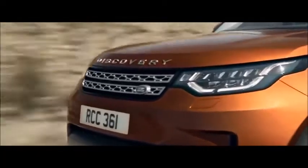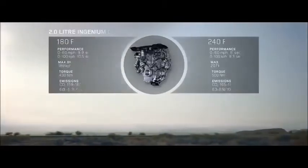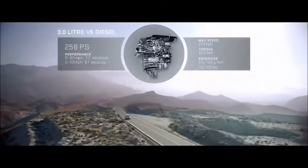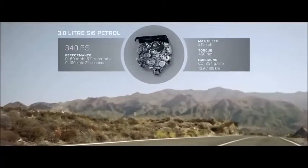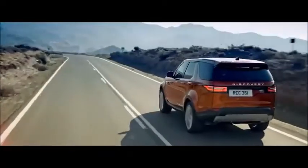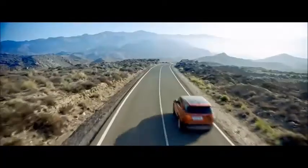The all-new Discovery boasts an advanced lineup of optimized powertrains with a responsive 8-speed automatic transmission. There is an advanced 2-liter Ingenium engine designed for refinement and efficiency. The powerful 3-liter V6 turbocharged diesel engine delivers immediate power and excellent drivability. Or choose the range-topping 3-liter SI6 supercharged petrol engine for effortless performance. The all-new Discovery combines superior performance with optimized efficiency.